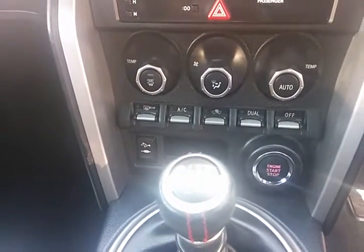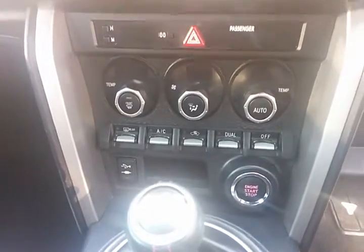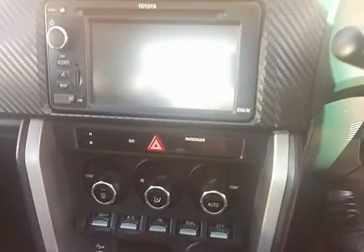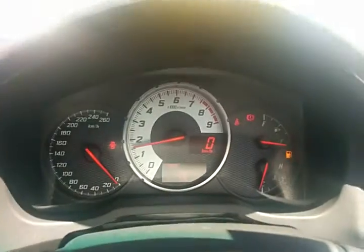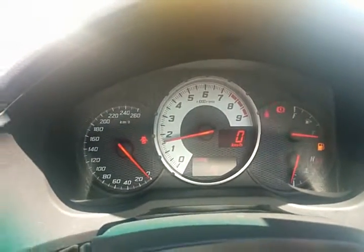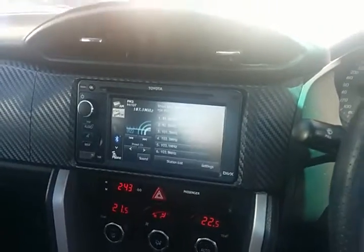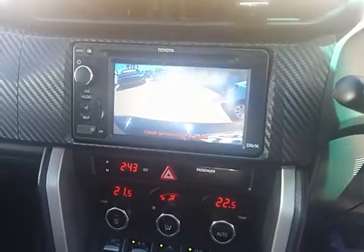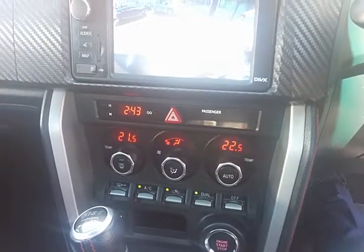As you can also see at the bottom left, there is USB and AUX connectivity. It is a push button start, and it is also fitted with a reverse camera and dual climate control.